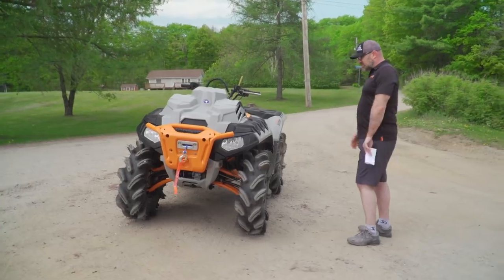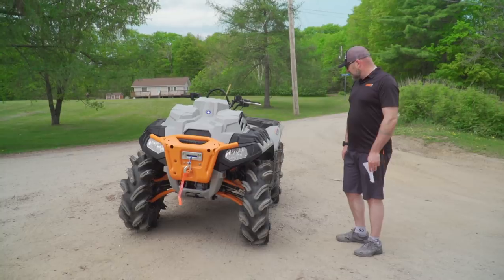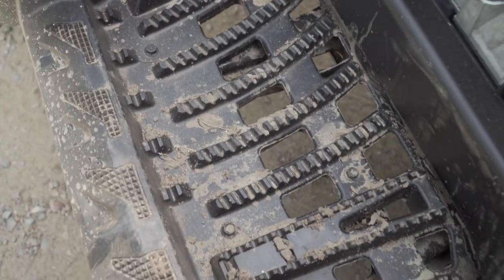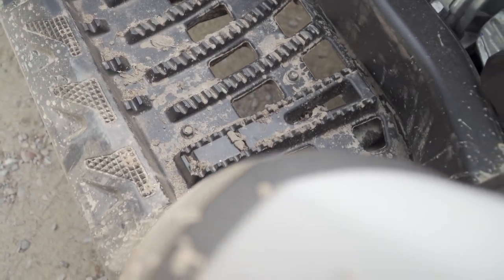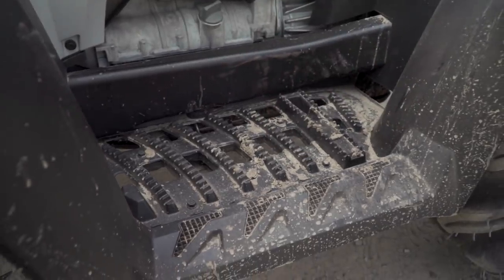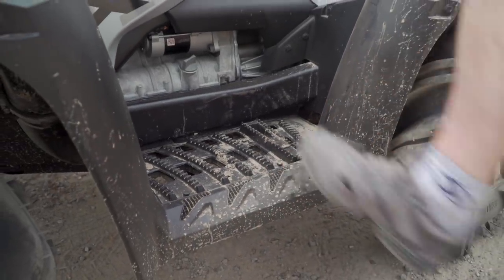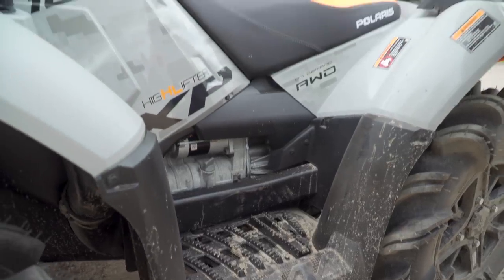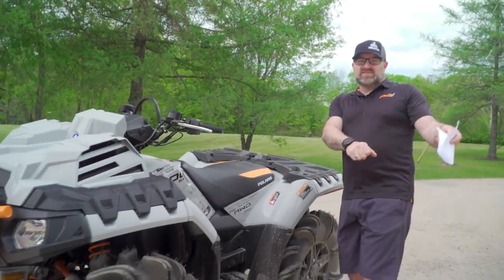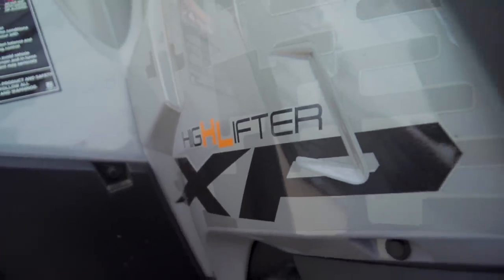30-inch tires — that's almost as big as on a RZR Pro XP — insane for a stock ATV. Polaris does a really good job with the running boards: lots of holes to drain mud and water. The raised foot pegs aren't super aggressive but work well. The serration on the running board keeps your feet in place, and the super aggressive grip section is great for when you're using that auxiliary mud bar, hanging your body out to the side.